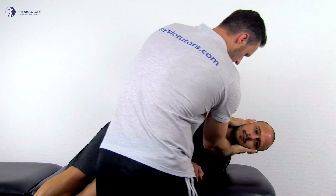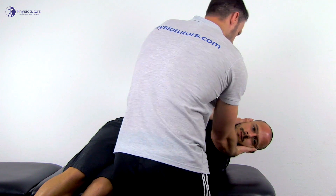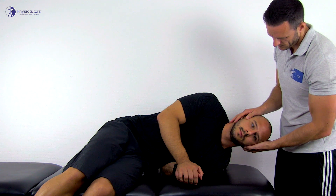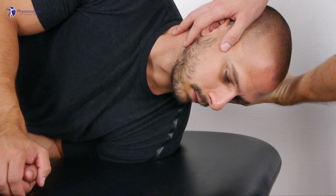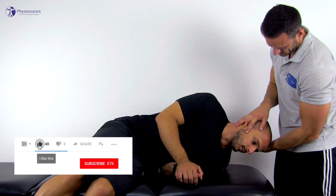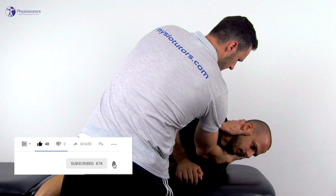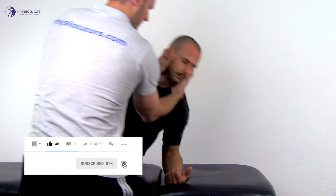To treat the geotropic type, in this case of the right ear, have your patient in sitting position and take them into the straight side-lying position on the unaffected side for about 30 seconds. Then the patient's head is quickly turned toward the ground, 45 to 60 degrees, and held in this position for 1 to 2 minutes. At last, the patient sits up again with the head held toward the left shoulder until fully upright and then may be straightened.